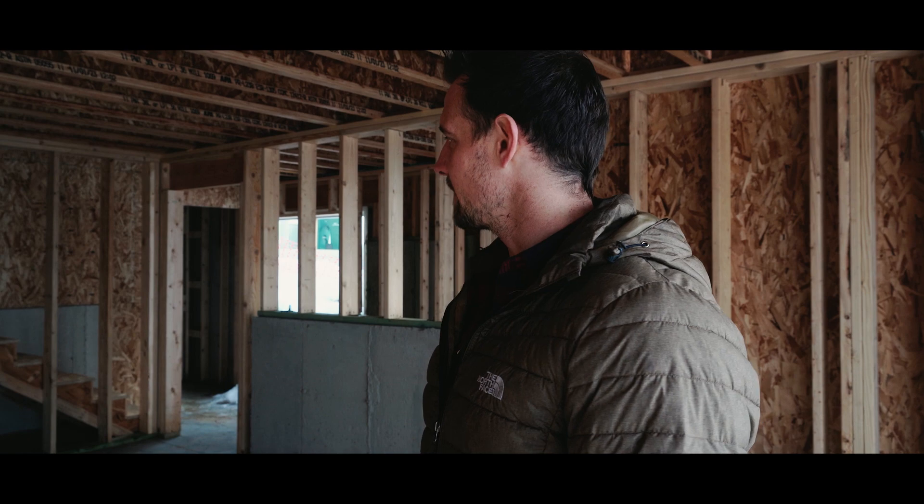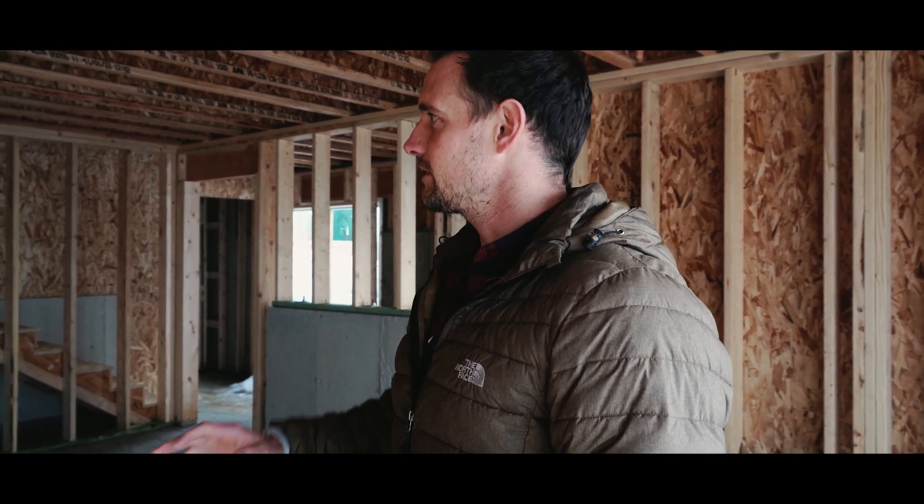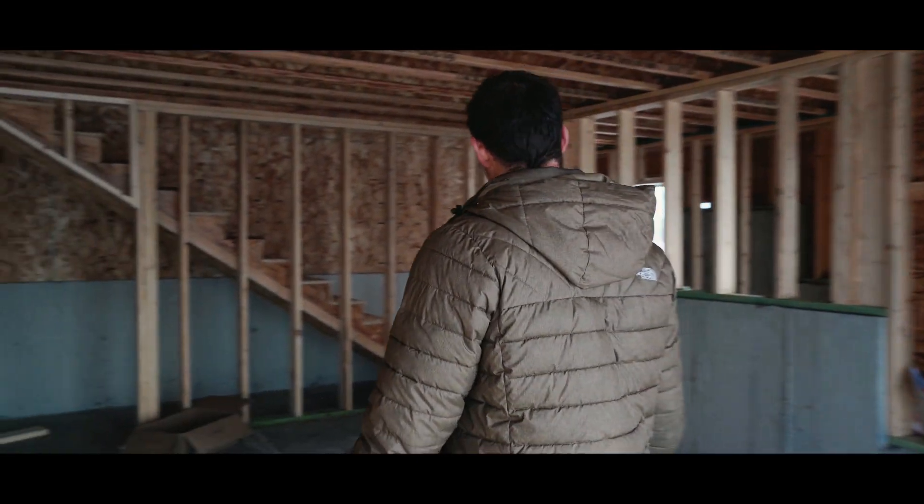One really nice thing about these is they have a two-car garage. A lot of the nightly rentals in the area don't have any garage space, and that can be a pain. When you're skiing for gear and all the outdoor activities you can do up here, it's really nice to have a garage, so they have a two-car garage.